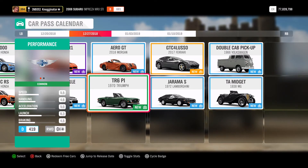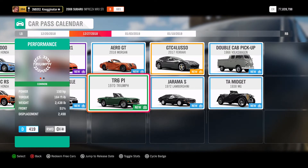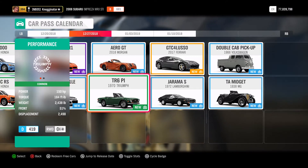It's a track toy — makes sense. Then we got the Triumph TR6 PA. This is going to be one of the more subtle, older cars: 150 horsepower, 164 foot-pounds of torque, 2,400 pounds, and it's going to be a classic sports car.